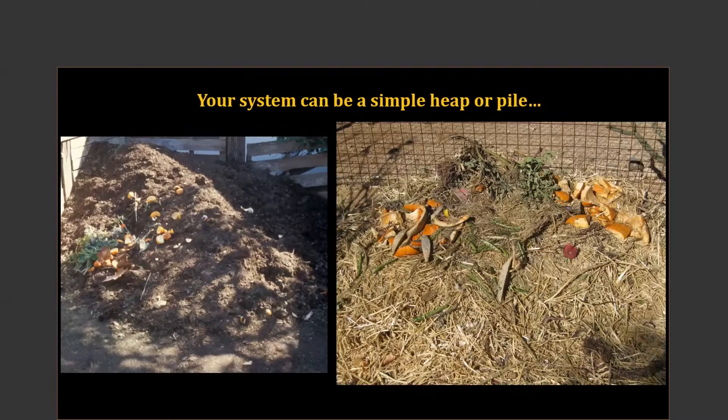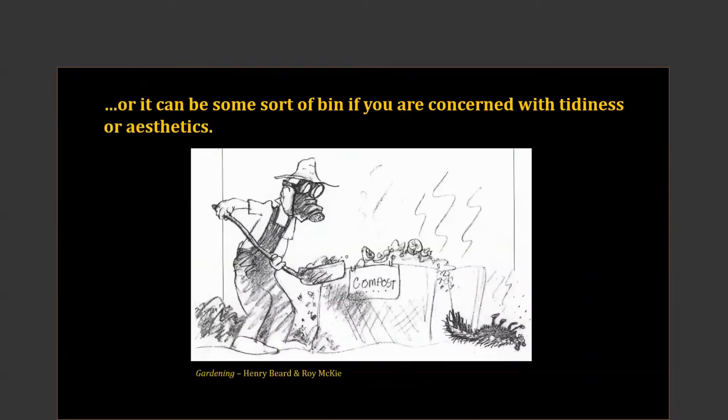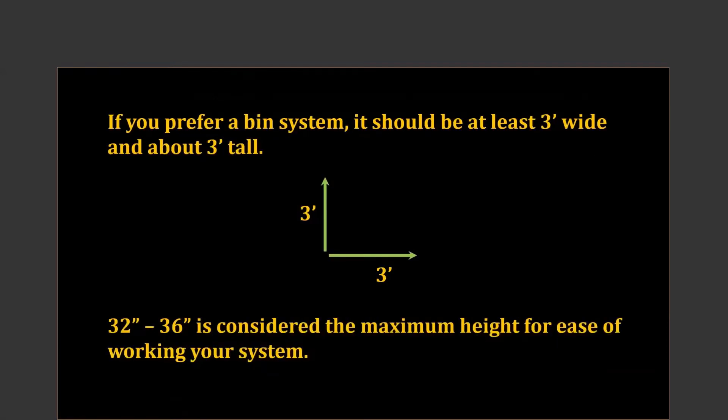Your composting system can just be a heap — just throw things in and it wouldn't have any form to it per se. No matter what type of system you work with, you should not have any bad odors. If you're concerned with tidiness and aesthetics, you're probably going to want an enclosure instead of just the heap system. We should not have skunks falling over from the melt odors coming from our compost system. A container that's approximately three foot tall and wide would be best — the general rule of thumb is about a cubic yard.